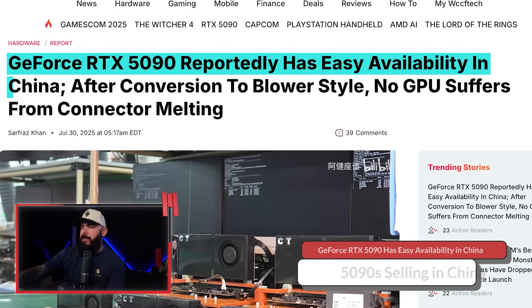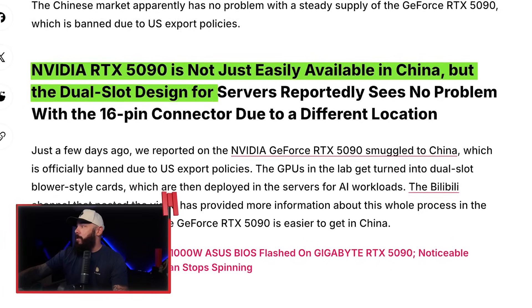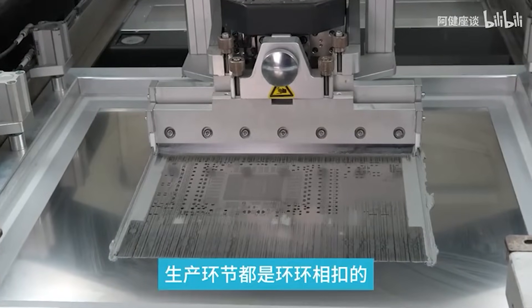The RTX 5090 has been out since January, but in China it's suddenly everywhere again, and that has people raising eyebrows. GeForce RTX 5090 reportedly has easy availability in China. They're not supposed to have that card — the 5090 D v2 is launching soon, so how are they getting so many 5090s over there? The NVIDIA RTX 5090 is not just easily available in China, but the dual slot design for servers reportedly sees no problem with the 16-pin connector due to a different location. We've talked before about 5090s being smuggled into China because they were banned due to US export restrictions. The GPUs get turned into dual slot blower-style cards, and there's a whole assembly line — robots doing this thing. It's not a back-alley operation at this point; it's turned full-blown automated.